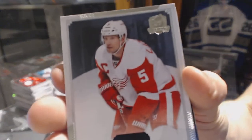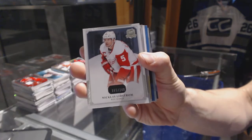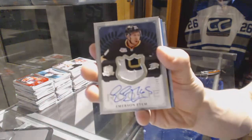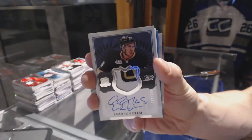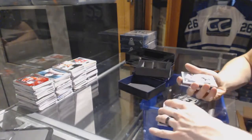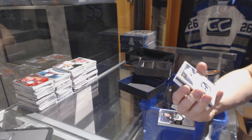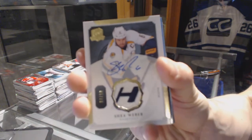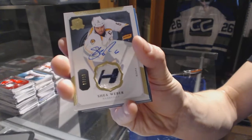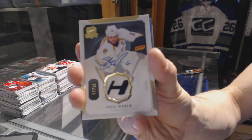Base card number 249 for the Detroit Red Wings, Nicklas Lidstrom. We've got a three-color rookie patch auto, number 249 for the Anaheim Ducks, Emerson Etem. And we've got a base patch and auto, number 7 of 10 for the Nashville Predators, Shea Weber.